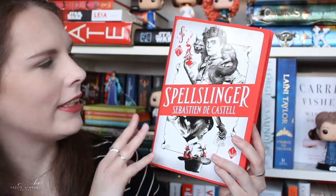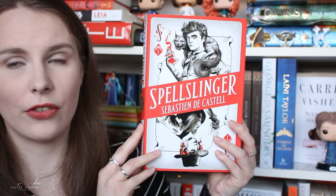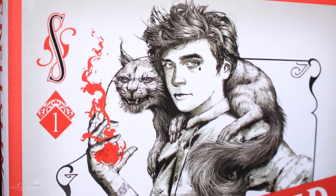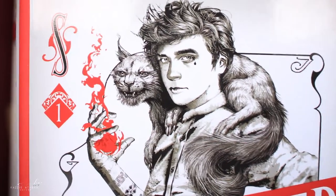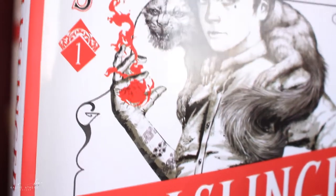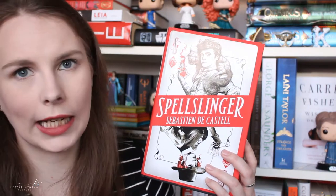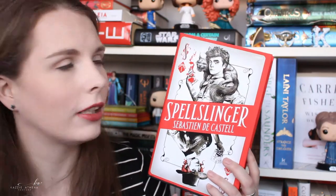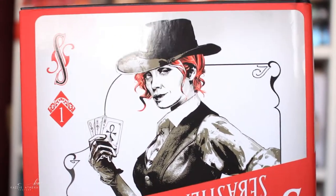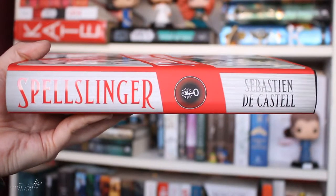Next is Spellslinger by Sebastian de Castell. This is another cover buy for me — I just fell in love with it because of this cover. It's like a card, and you see the main character up here with his talking squirrel cat, and you notice he's already in the picture even though you meet him further on in the book. I love the design of Kellen himself and all the rings painted on him — those are how they get their magic, and I didn't notice that until looking at it just now. On the other side you see Argozi, another prominent character, with her magic, her hair, and her cards. Beautifully stunning.